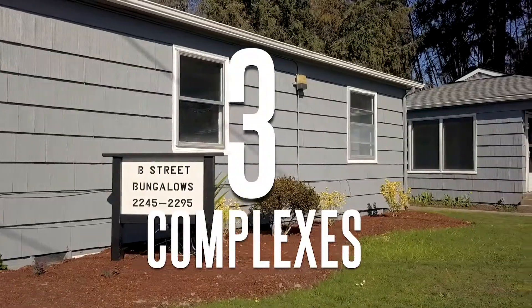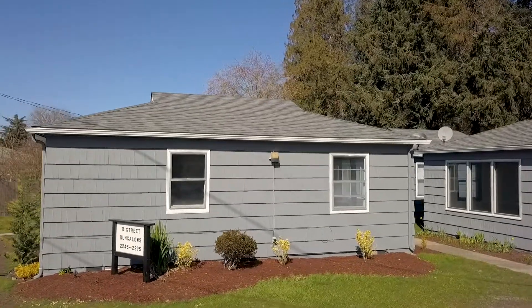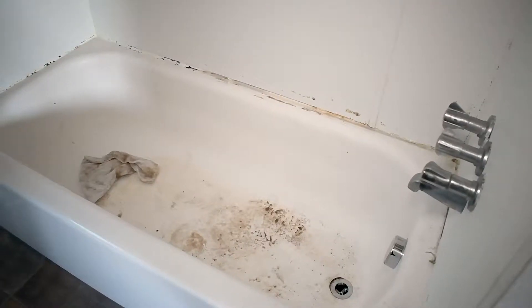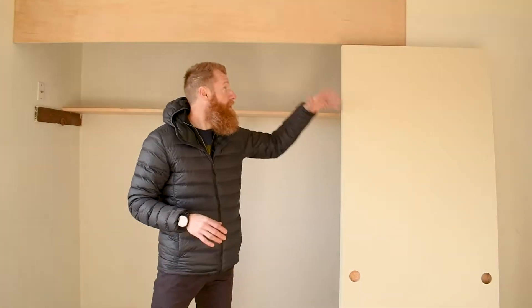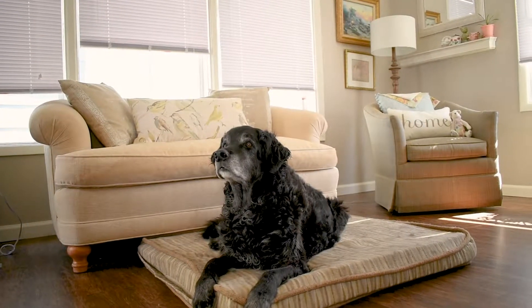Now we get to go through and rehab these properties. All the properties are vacant, so there's nobody in them. We get to go in clean, get them renovated, and get them ready to rent out. There's going to be this process starting right now — I want to walk you through the during process when we're mid-rehab, and then the final process when we're ready to rent out.